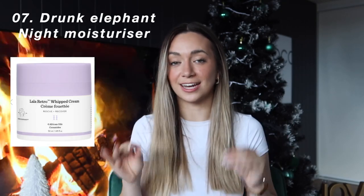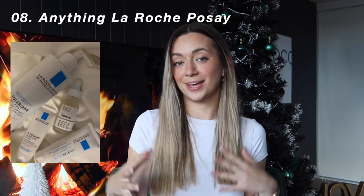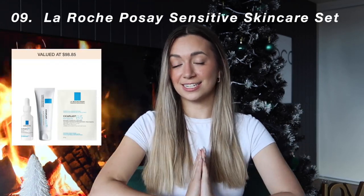The next gift idea is anything Drunk Elephant related. Different types of sets — the ones I specifically have requested for Christmas are the anti-pollution sunshine drops. I haven't tried this but I've seen it all over social media. You can get it in its actual size, or as part of a set which comes with the rose drops and the night moisturizer. That leads me to the next gift idea: a full-size tub of the Drunk Elephant night moisturizer. Next is La Roche-Posay — you can get lots of different kinds of sets depending on whether you have sensitive or acne-prone skin. Specifically worth mentioning that Adore Beauty sells a sensitive skincare set that is La Roche-Posay based.